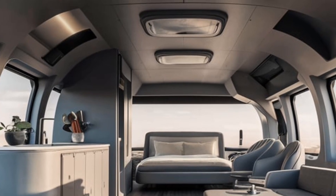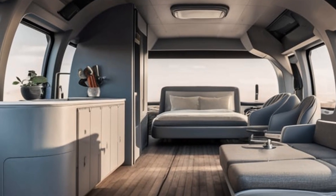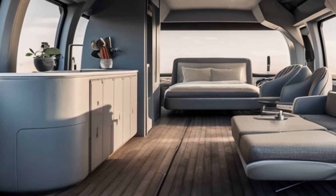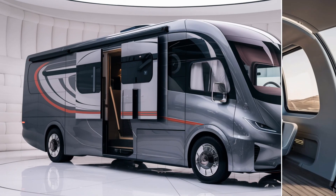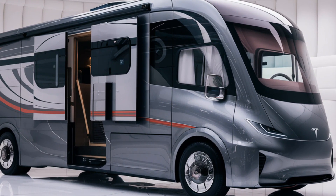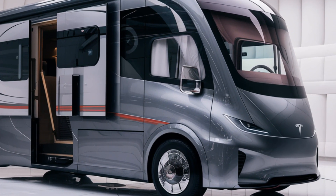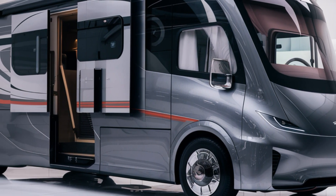The 2025 Tesla Motorhome features a striking aerodynamic design with a streamlined shape that not only looks futuristic but enhances fuel efficiency. The solar panel roof is integrated into the bodywork, providing sustainable power on the go, and the sleek bodywork reduces drag, boosting overall performance and energy efficiency. The exterior is available in a variety of colors, with LED lighting accents that further add to its modern appeal.